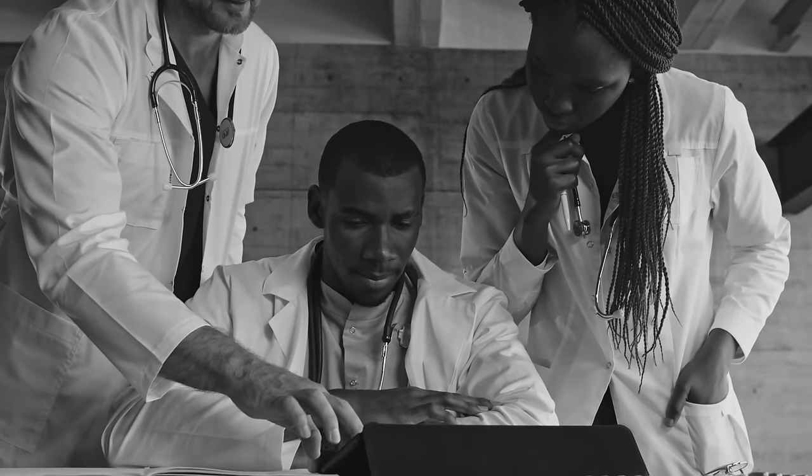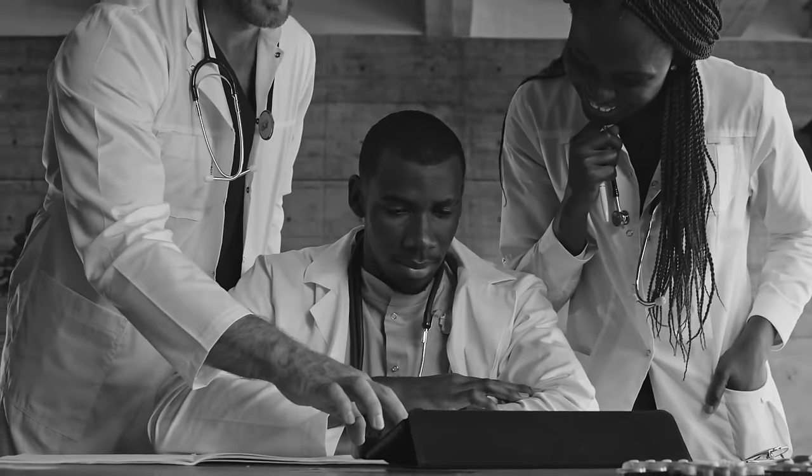Most doctors don't read this kind of research, and they are still telling their patients to avoid some of the healthiest foods out there, basing their advice on old, outdated info. And obviously, the patient is the one that's going to suffer. Time to put an end to that.